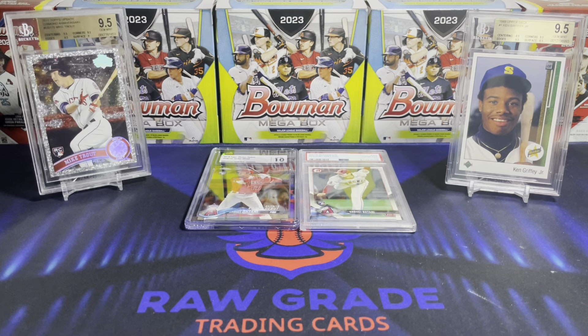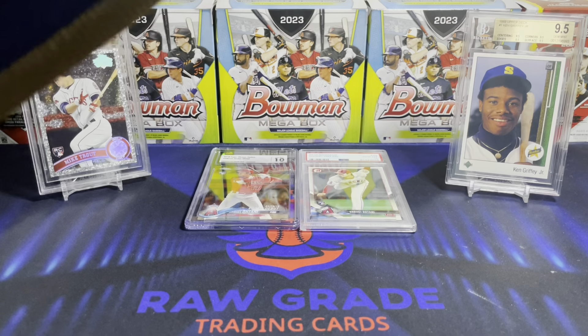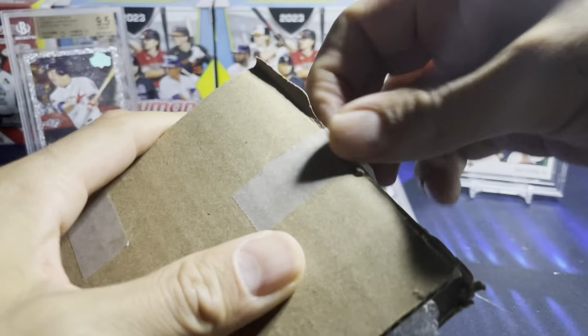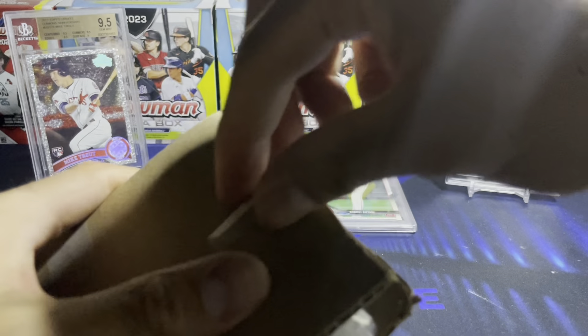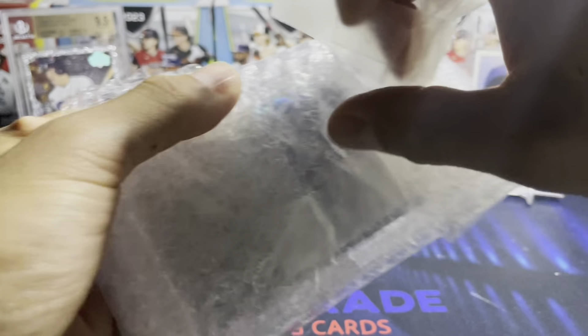I only collect like the iconic true rookie cards — I don't really deviate from that. I might buy a random parallel from time to time, but unless I really like the player, I'll stick to those cards. For the most part I'm a true rookie collector, but here I am breaking my rules — I couldn't resist on this next card.